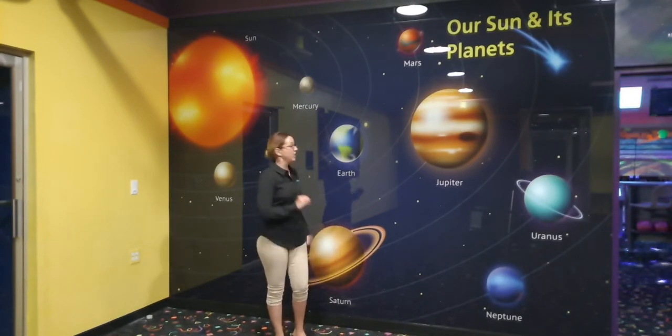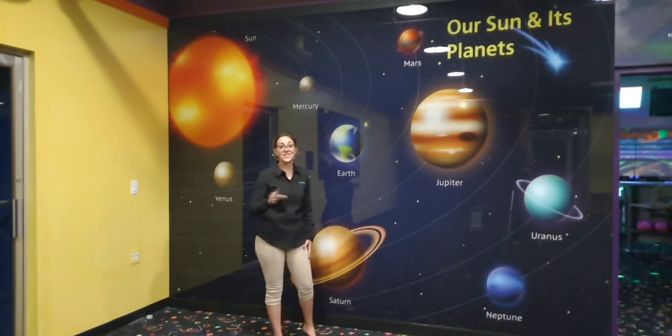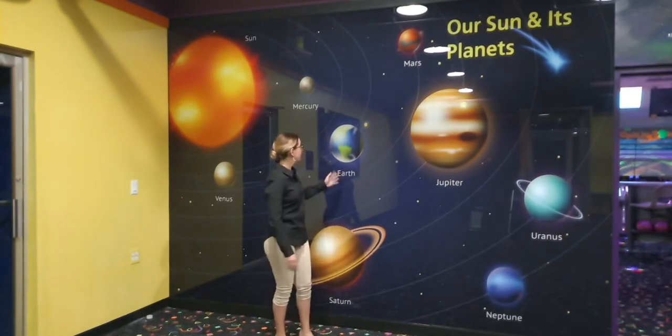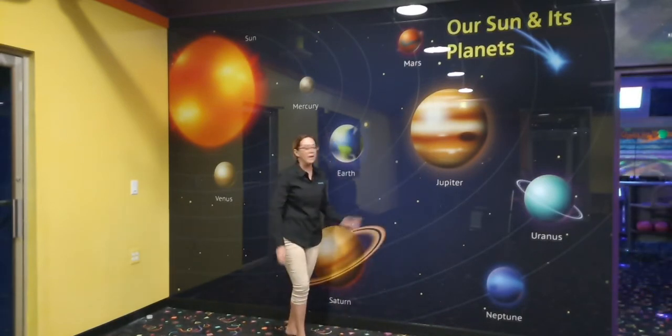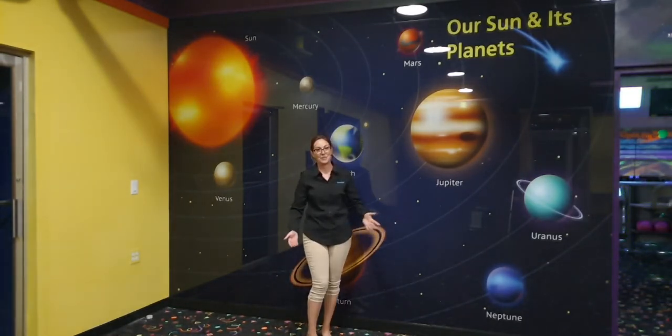Another benefit of this particular material in this specific room is the fact that glass is naturally an antimicrobial surface and it's absolutely super easy to clean. So when the kids are able to get here and be hands-on with these planets and really learn and ask questions, it's absolutely okay because they're not going to hurt it, and they can simply wipe it down afterwards before the next group comes in.